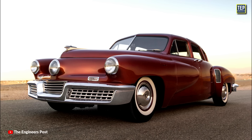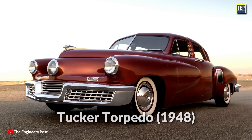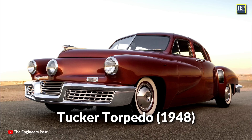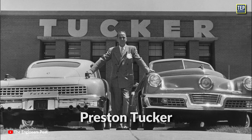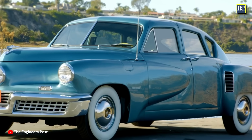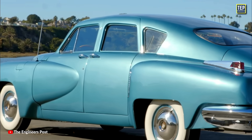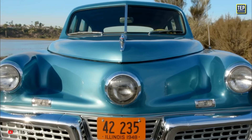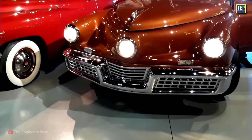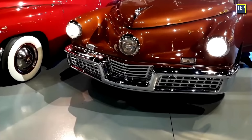An early example of an adaptive headlight was found on the Tucker 48, also known as the Tucker Torpedo, invented in the late 1940s by Preston Tucker, a former policeman. The Tucker 48 was a remarkably innovative and futuristic vehicle that never made it to mass production. Its third centered headlight, often referred to as the Cyclops Eye, was designed to turn in conjunction with the steering wheel to improve visibility around corners at night.